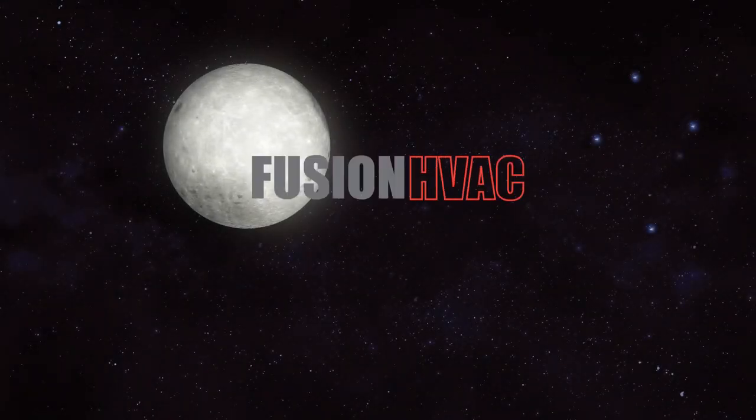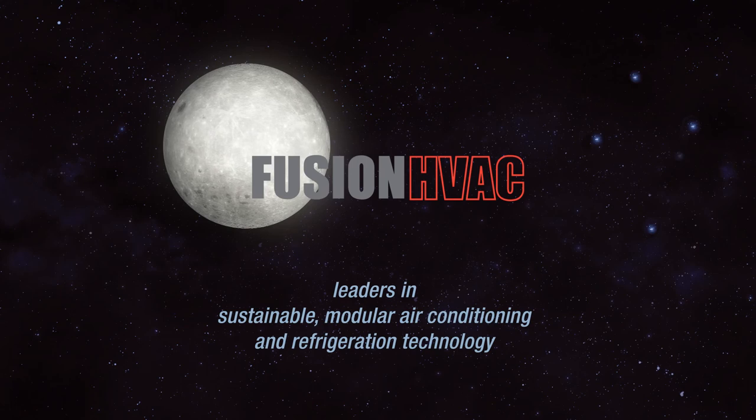Fusion HVAC — leaders in sustainable modular air conditioning and refrigeration technology.